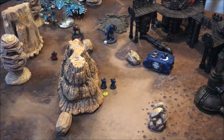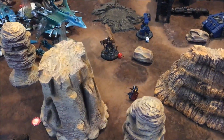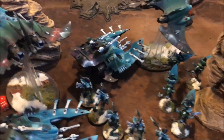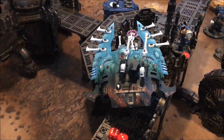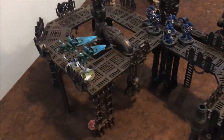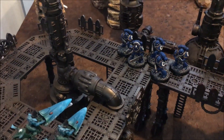The full firepower of the Ultramarines is unleashed - Guilliman, the Captain, the Cataphractii Terminator, and the Contemptor Dreadnought all shoot into the big blob targeting the Wave Serpent. No damage done - John's saves have been unbelievable. One damage done to the other Wave Serpent by the Terminator before he goes into combat. One Jetbike has died thanks to the Tactical squad on the top of the building.